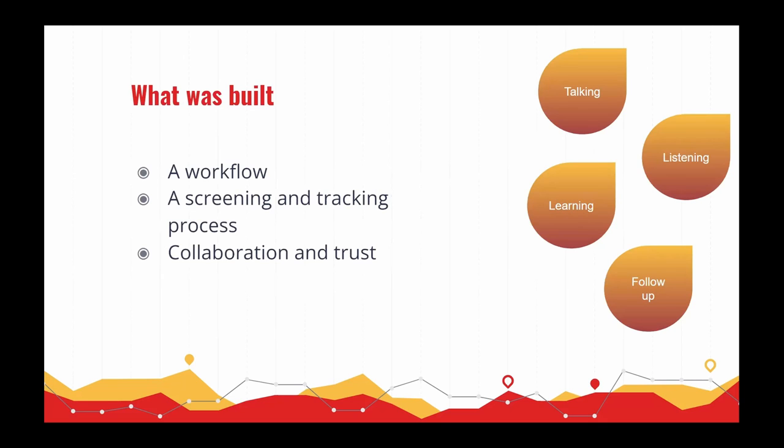What we ended up building is a workflow that screens and tracks datasets, research funding, and the PIs who do the research. This was done through a lot of talking, listening, and meetings, development of an application, and follow-up throughout the process. We've been doing this for about four years, and it took about two and a half years to streamline it. During this time we built a lot of collaboration and trust between partners, and I learned a lot about what each office does and how this workflow ties into their own work.